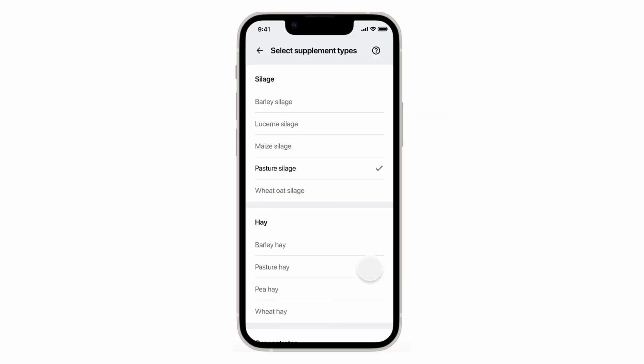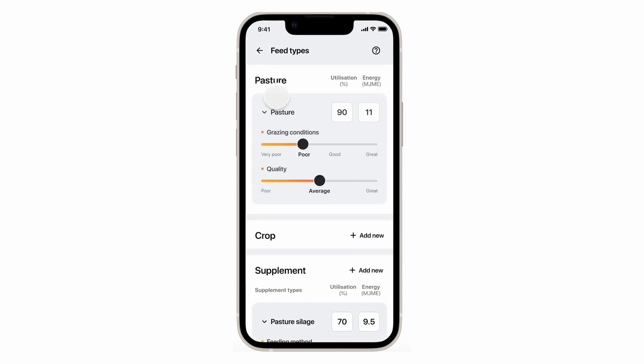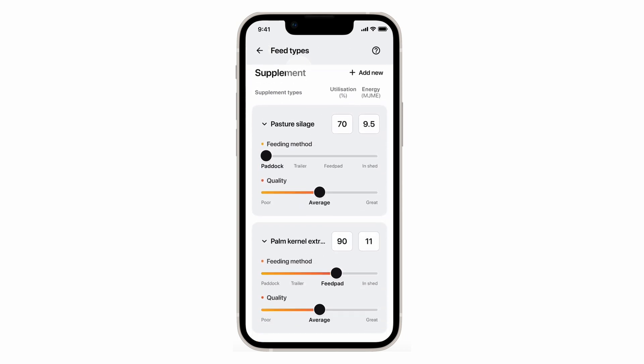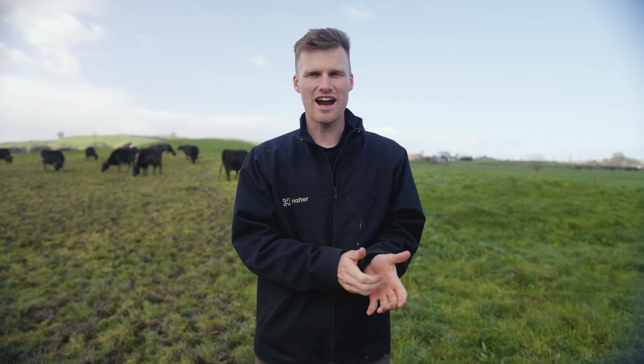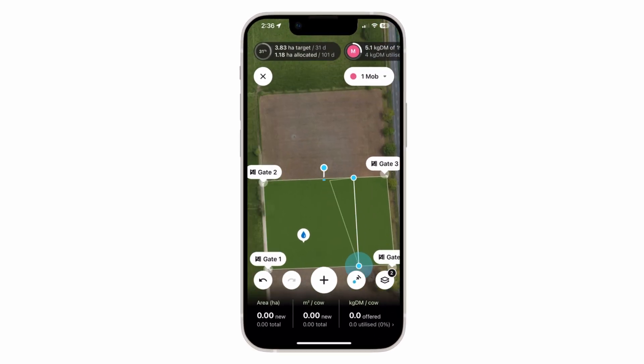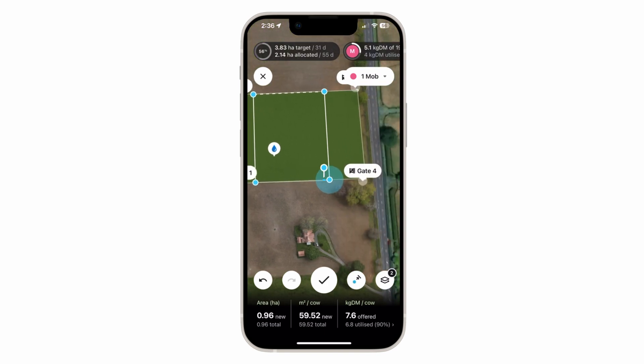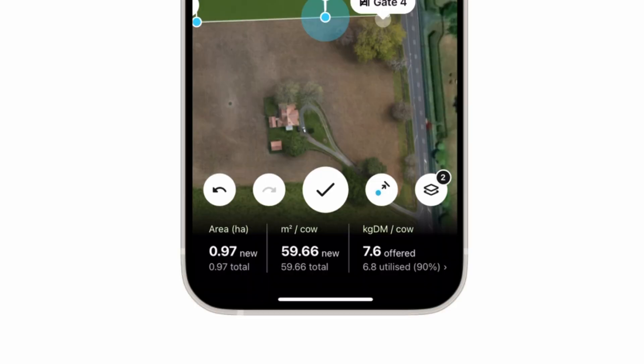Ideally you go get your feed tested, but either way, both your current utilization and your feed quality you can track per feed type in the app. This all starts to become pretty cool when you pair it with the fact that Halter is already measuring your grass — we're virtually fencing your cows, we know how many cows are in each mob. So aside from being able to tell you how many kgs of dry matter every cow has been offered, we can also estimate how many kgs of dry matter every cow is actually eating on a daily basis.